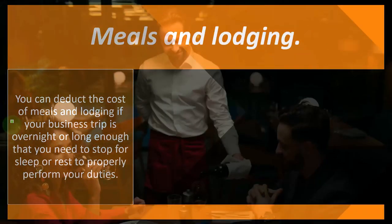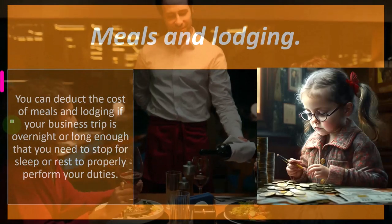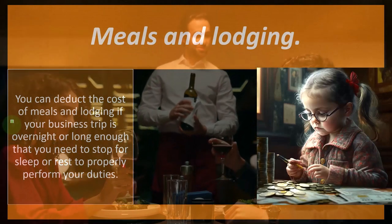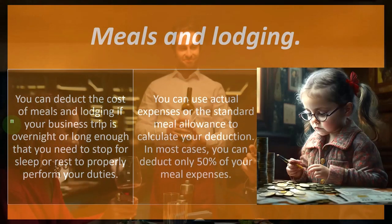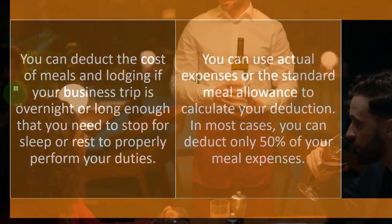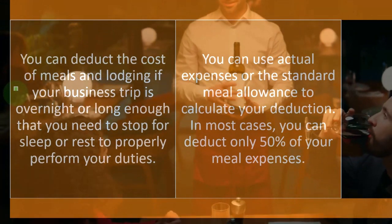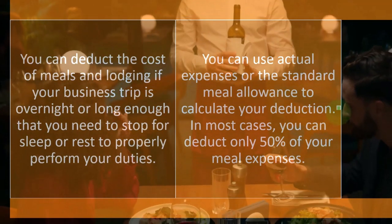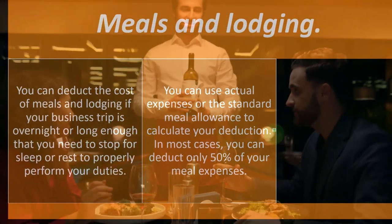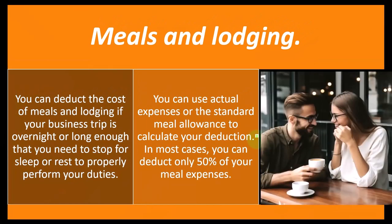So meals and lodging: you can deduct the cost of meals and lodging if your business trip is overnight or long enough that you need to stop for sleep or rest to properly perform your duties. You can use actual expenses or the standard meal allowance to calculate your deduction.